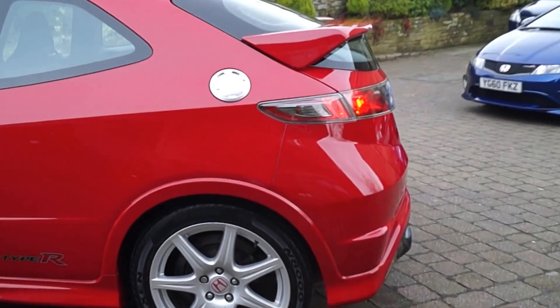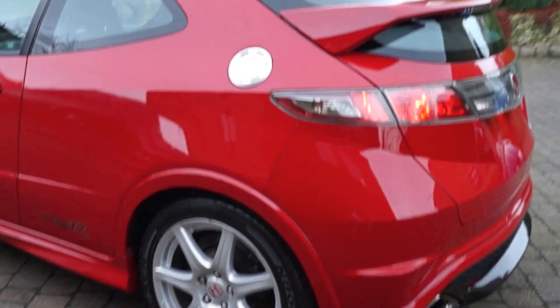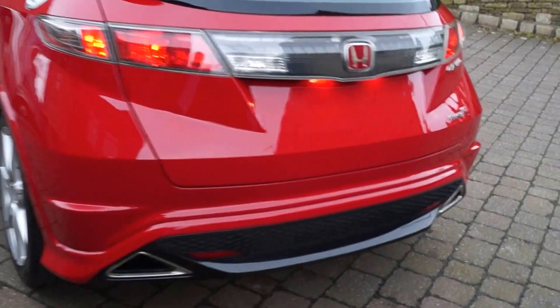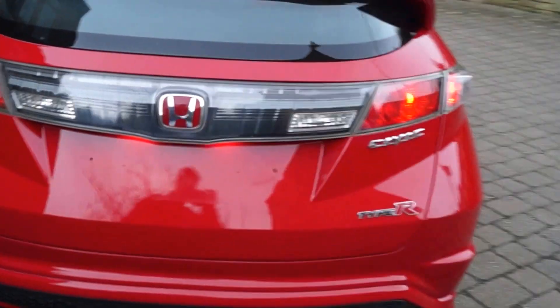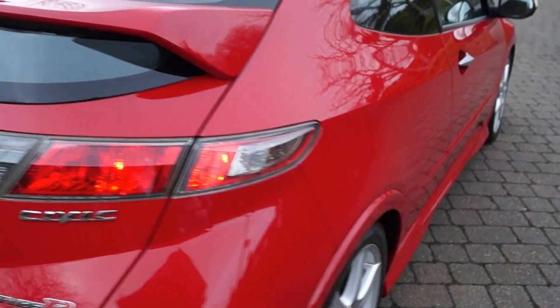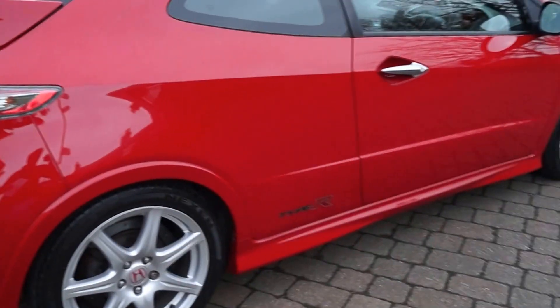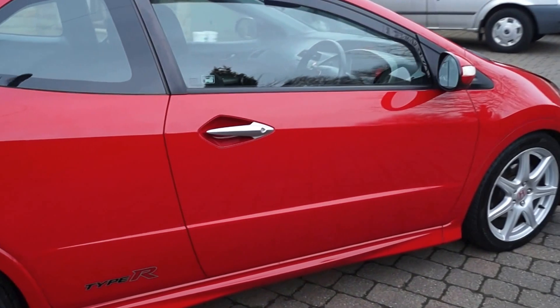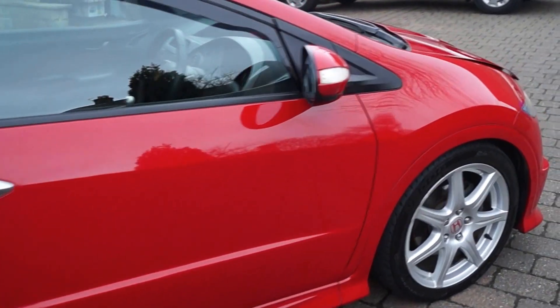As you can see around the car, it's very very clean for its age. There are the odd mark, there's the odd stone chip on the bonnet and the wings, but age-related wear and tear, nothing more. All the paint's original on the car.